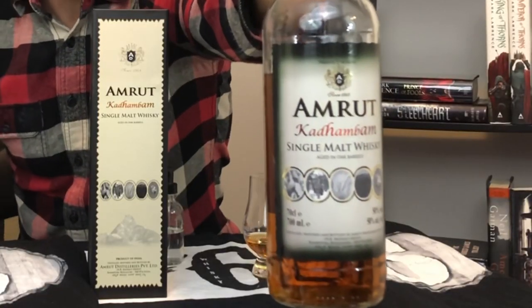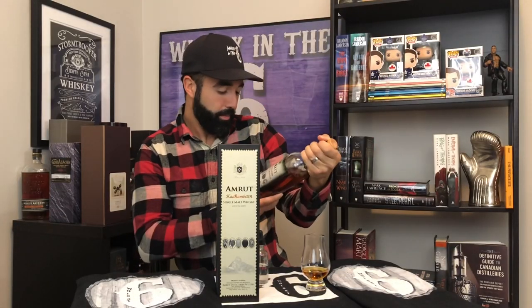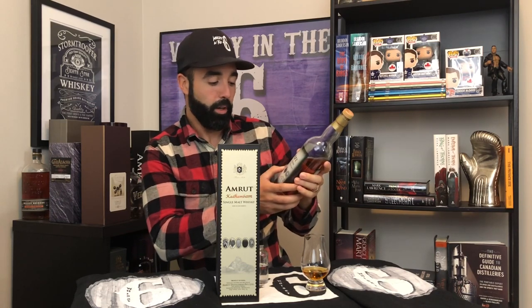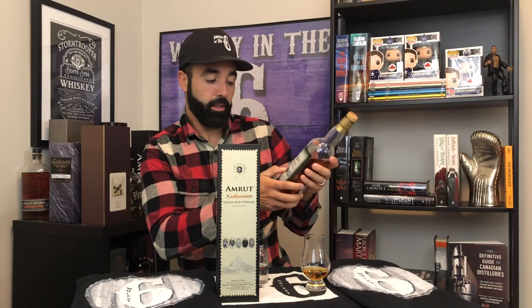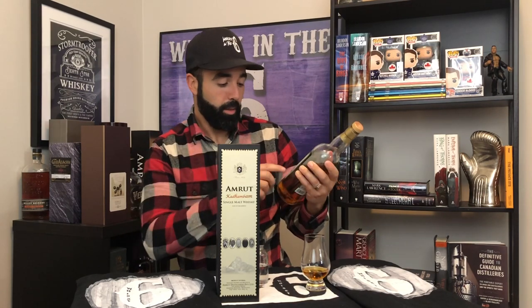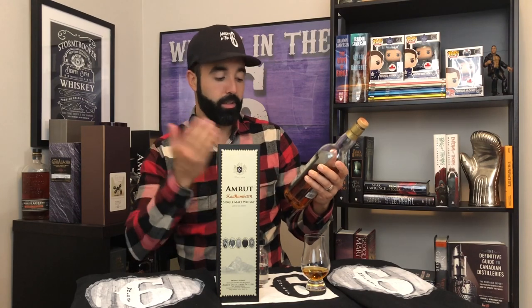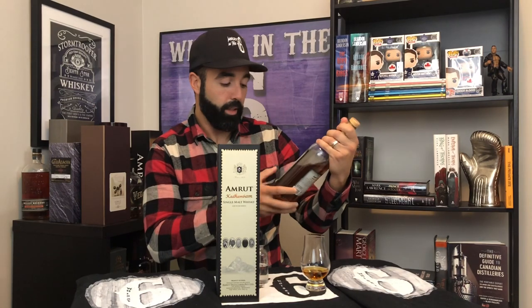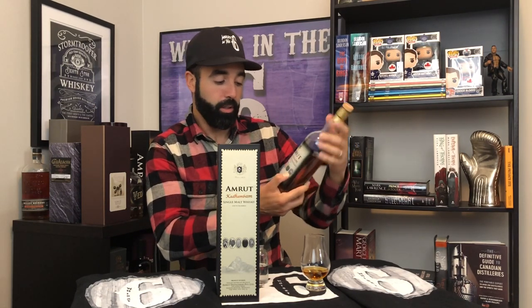They have a few images you can see on the bottle right here. One is of sugar cane, representing the rum; there's grapes representing the brandy; there's barley, representing obviously the single malt; there's peat moss, representing a little bit of peat imparted into this whiskey; and then there's the famous Spanish Toro bull, representing the sherry casks.